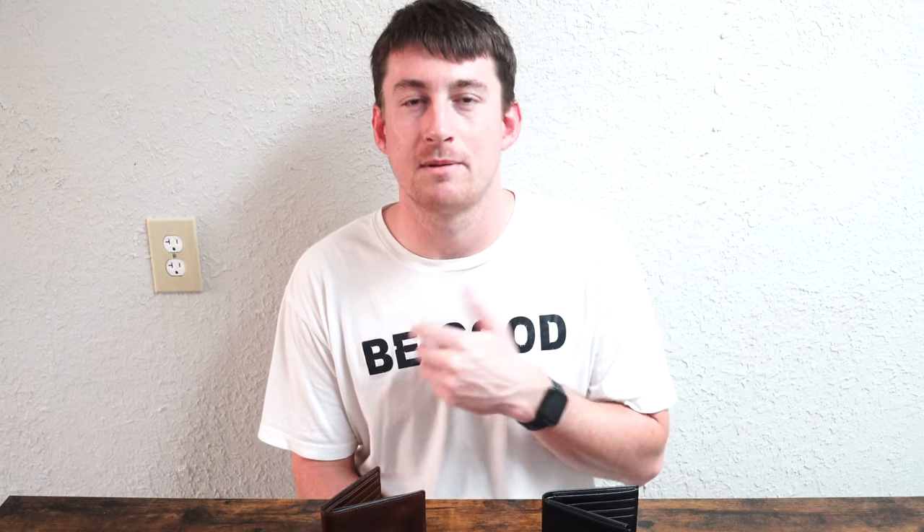Hit that like button, subscribe — I really hope you enjoyed this close-up, first look, first impressions comparison. My name is John. Because I picked these wallets up at Macy's, that makes these a big box good. Hit the like button, subscribe, comment down below for more, hit the bell icon to get notified when I post to YouTube, and share this video with friends and family. Thank you so much for tuning in — I will see you in the next video.